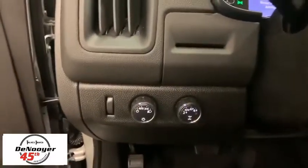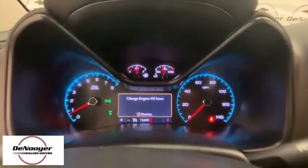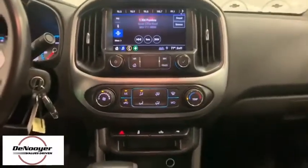Overhead console, HD radio, tachometer, panic alarm, remote keyless entry, front bucket seats, power seats, power driver's seat, cloth seat trim, and driver vanity mirror.